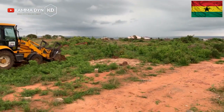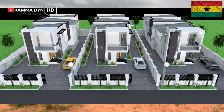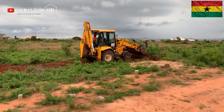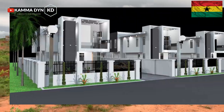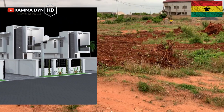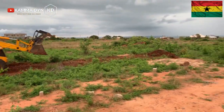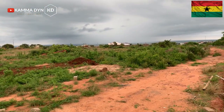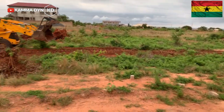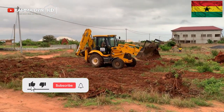You are going to have your own borehole that is going to supply water to the whole house. There are also other facilities that are optional — if you are interested and want us to add those facilities to any of the properties for you, we will gladly do it.